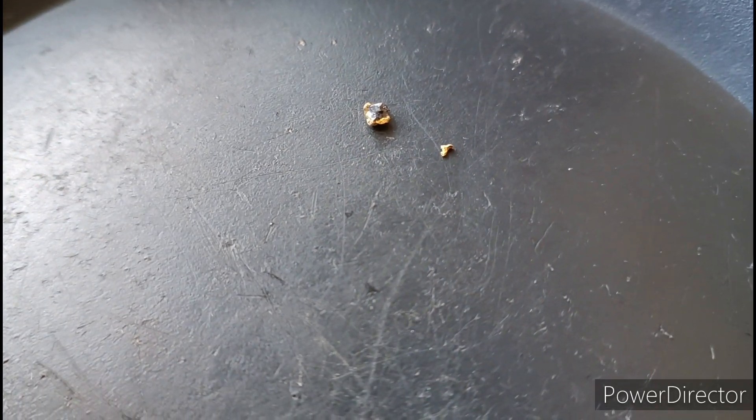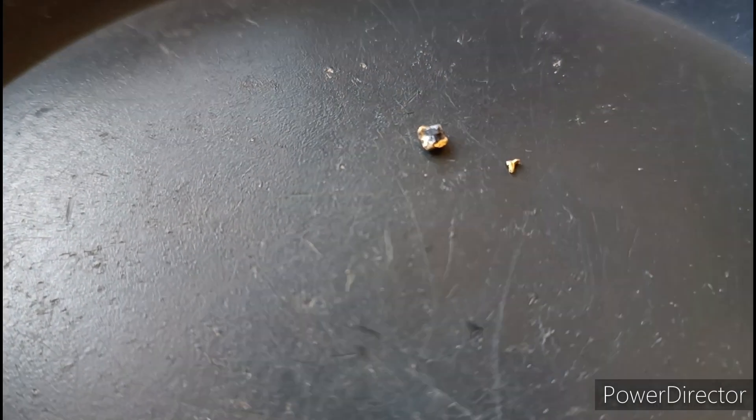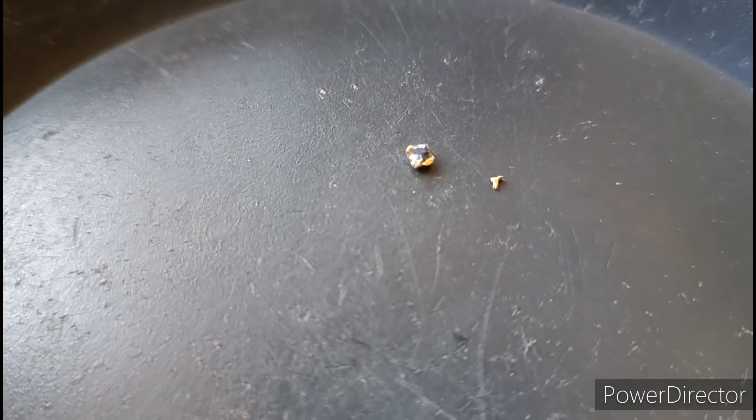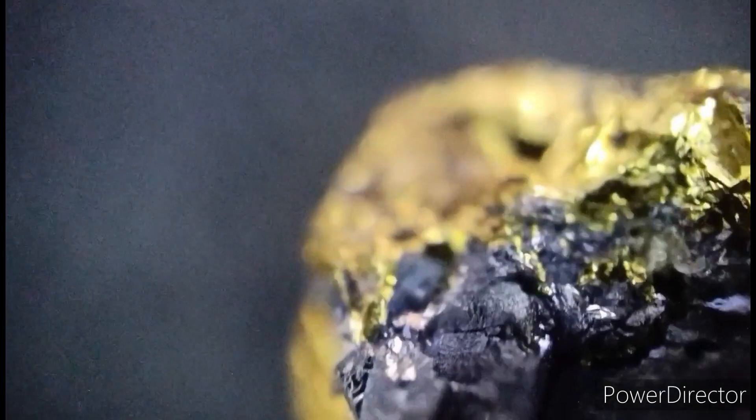The bigger bit has got a bit of galena or something on it — I'll show you a close-up, I think it's galena. There you have it: gold with some silver attached to it.